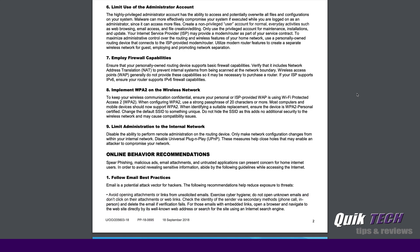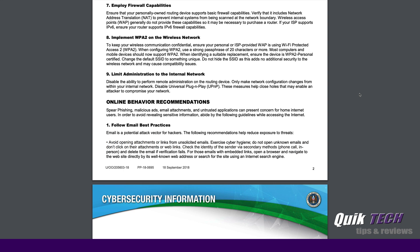Number six talks about limiting the use of the administrator account. The obvious reason is that the administrator has full access to everything on the system. Number seven talks about firewall capabilities — things like making sure you have your basic firewalls on your router, making sure you're using network address translation. If you want more information about any of these topics, check out some of the videos I've done on the Edge Router series.